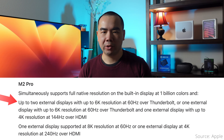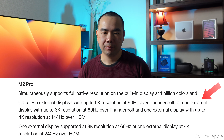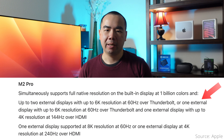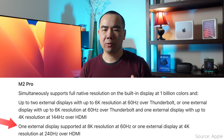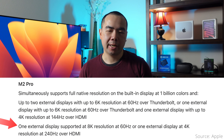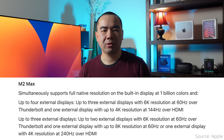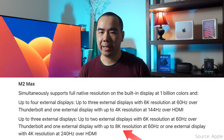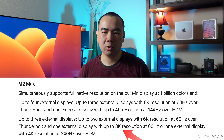You have three configuration options for the M2 Pro. Option 1 is both displays via Thunderbolt reaching up to 6K resolution at 60Hz. Option 2 is one display via Thunderbolt up to 6K at 60Hz and one display over HDMI at up to 4K at 144Hz. Option 3 is only one display over HDMI reaching up to 8K at 60Hz or 4K at 240Hz. That means using a display over Thunderbolt will eat into the display bandwidth that the HDMI 2.1 port can provide.